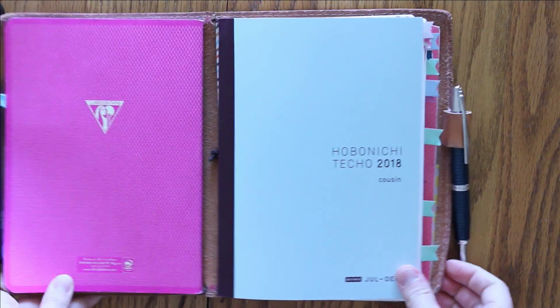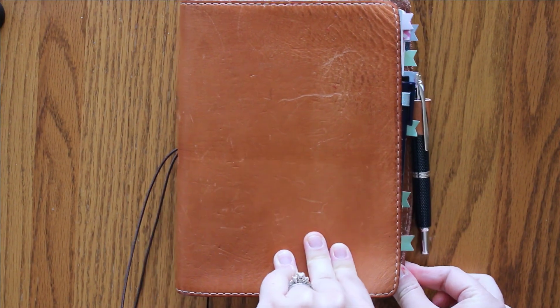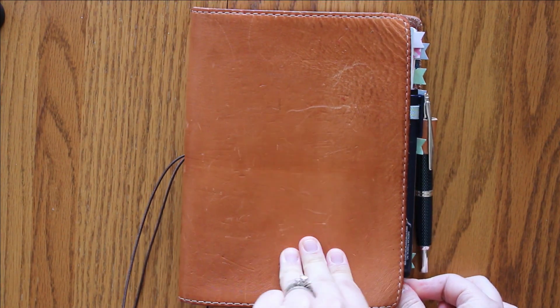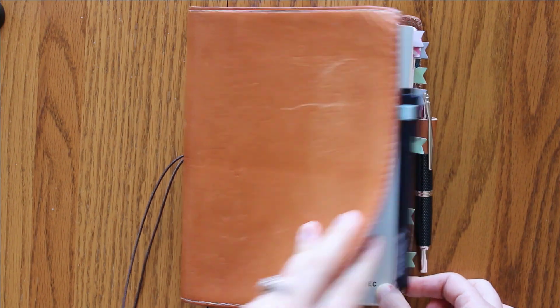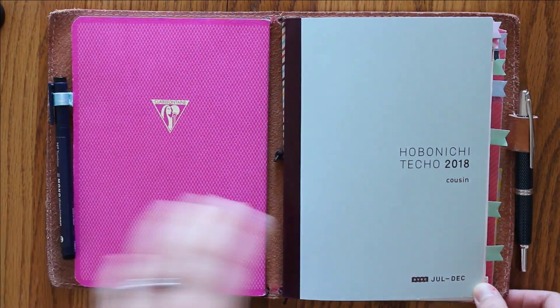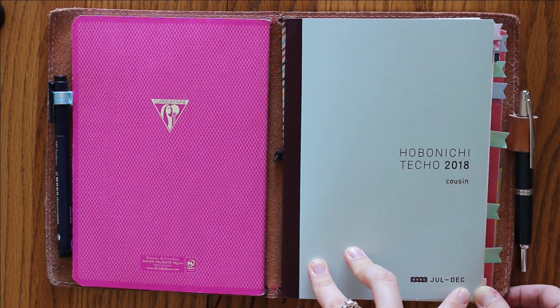I use the Hobonichi Cousin — this is an A5 size — and this is housed in my Chic Sparrow Odyssey leather traveler's notebook. We can talk more about that later, but this is the Avec Cousin, which means it's from July to December.